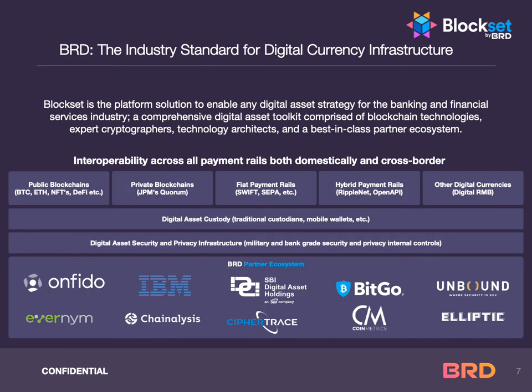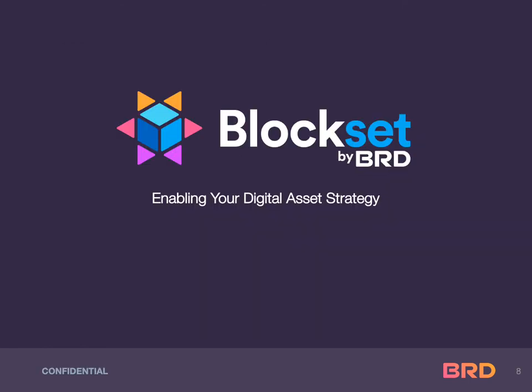Block Set by BRD is the industry standard for digital currency infrastructure. The Block Set partner ecosystem is comprised of best-of-breed security, privacy, and crypto industry technology leaders. Block Set is the platform solution to enable your digital asset strategy for banking, fintech, and financial services industries — a comprehensive digital asset toolkit comprised of blockchain technologies, expert cryptographers, technology architects, and a best-in-class partner ecosystem. Block Set by BRD, enabling your digital asset strategy.